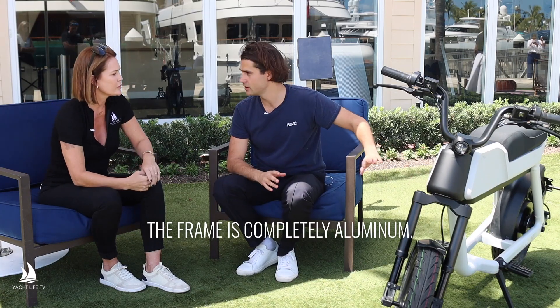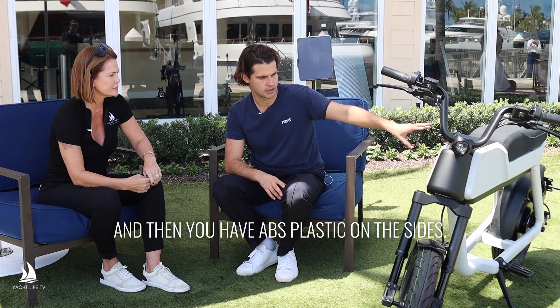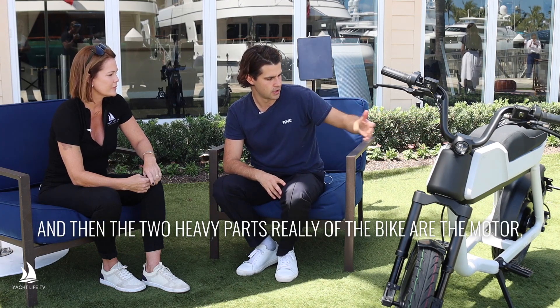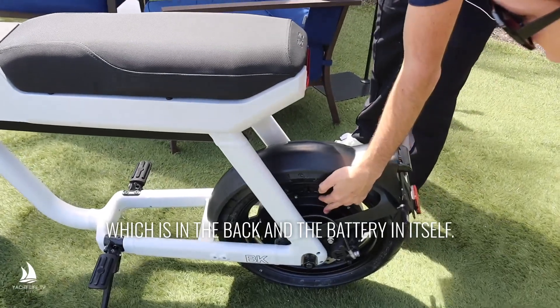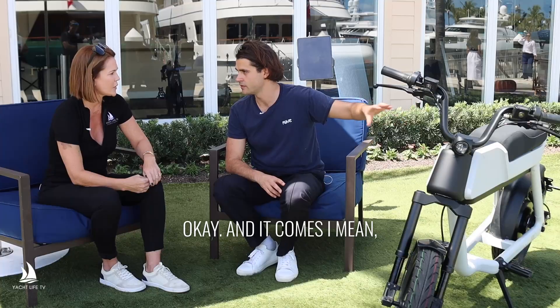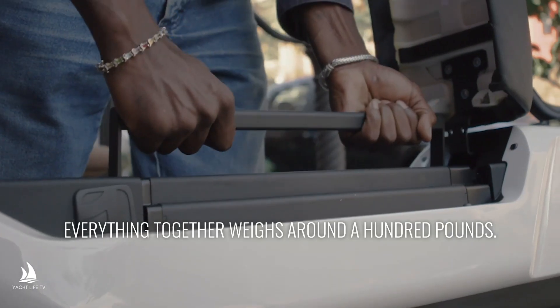The frame is completely aluminum, and then you have ABS plastic on the sides. The two heavy parts of the bike are really the motor, which is in the back, and the battery itself. Everything together weighs around 100 pounds.